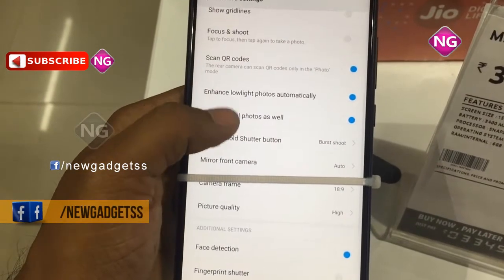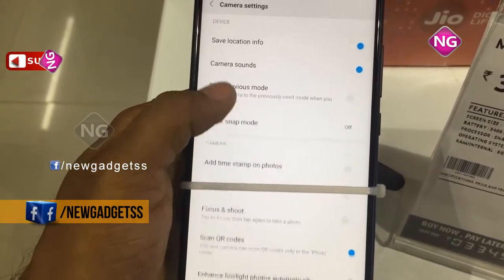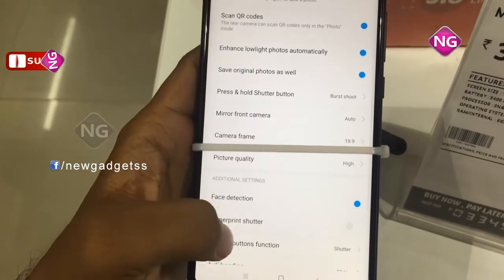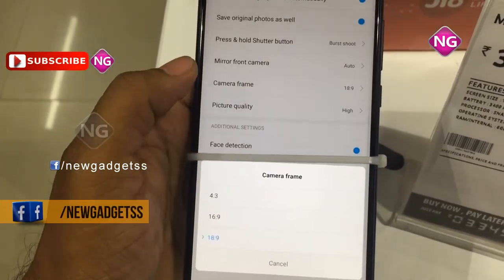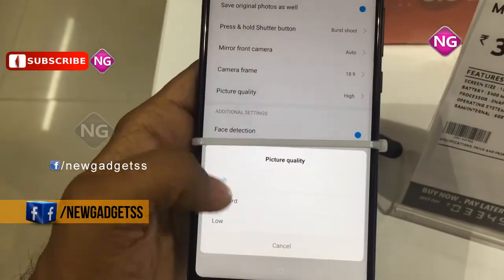Connectivity options include Wi-Fi, GPS, Bluetooth, NFC, 3G and 4G. Sensors on this mobile include compass magnetometer, proximity sensor, accelerometer, ambient light sensor, gyroscope and barometer.